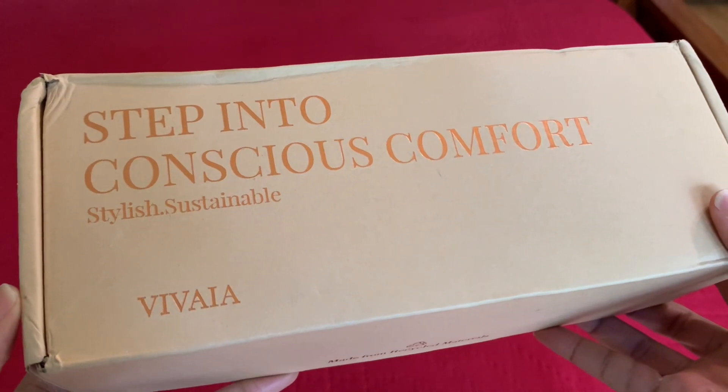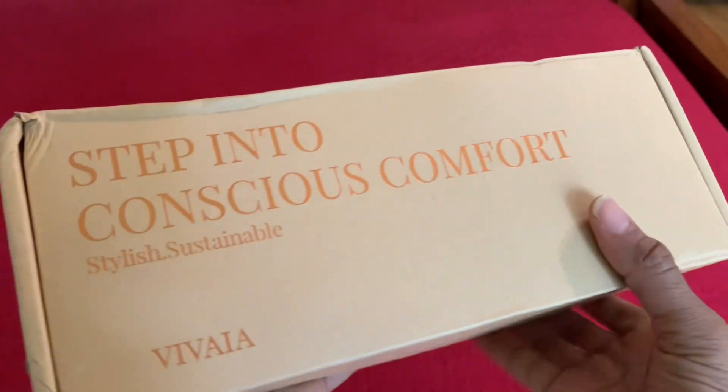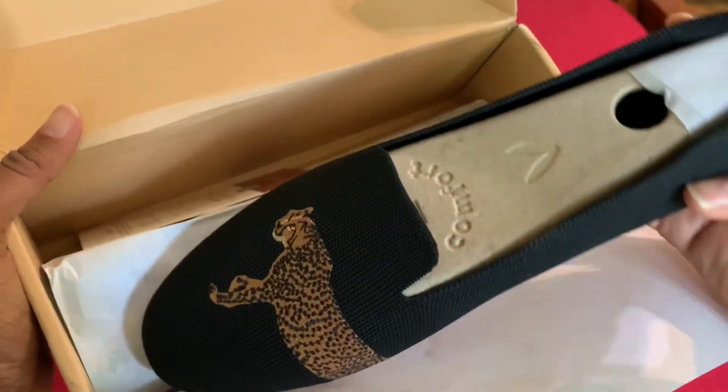That is it for my review of my Vivaia shoes. I hope I encourage you to check out their site. Be sure to use the links in the description box below that take you directly to the styles I have. I also left a link directly to their website so you can check out all the various styles. One thing I forgot to mention — the process is all zero waste. Even their packaging is recycled material. When I got my shoes, the box and the tissue inside were all recycled material. It just blows my mind.